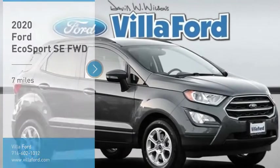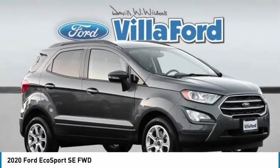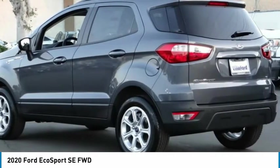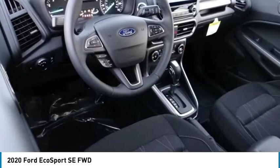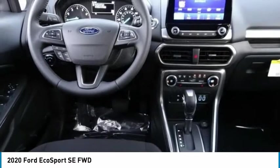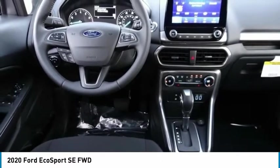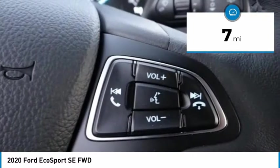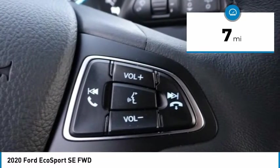Take a ride in the 2020 EcoSport. The Ford EcoSport has an upgraded interior that provides you all the features you could ever want. It also offers the functionality of an SUV, but in a size where you feel in control. This vehicle has less than 100 miles. Here are some of this vehicle's great options.